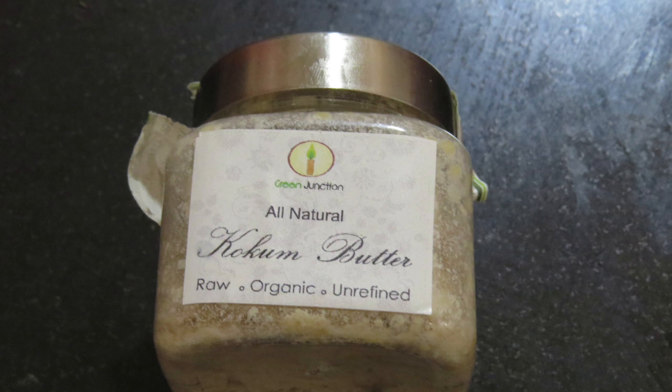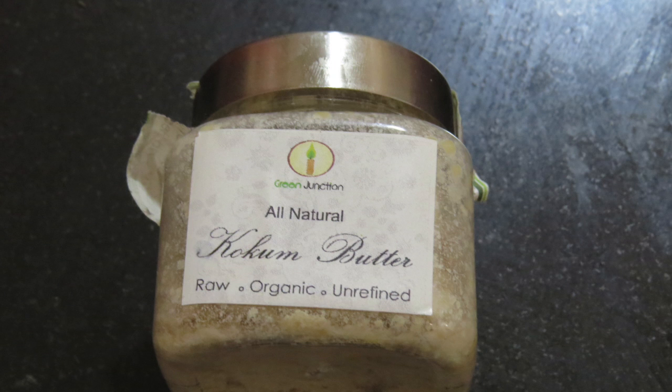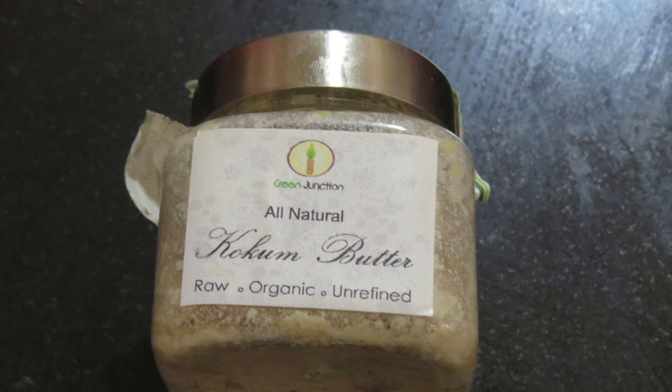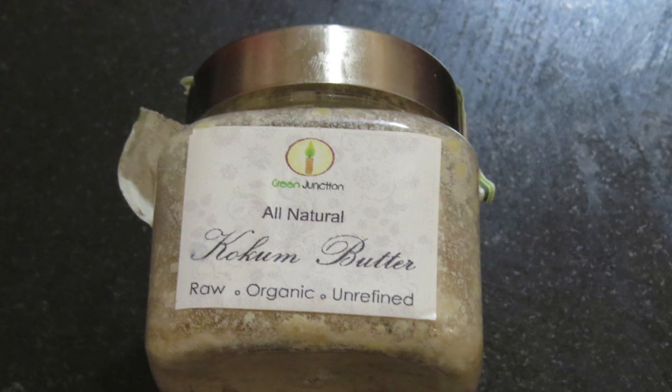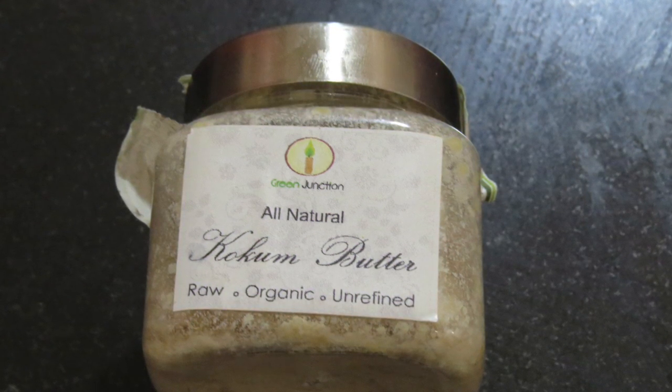The first ingredient is kokum butter. I brought it from the brand Green Junction — I'll put the link in the description box. Kokum butter is very very good for our skin and it does not clog your pores.